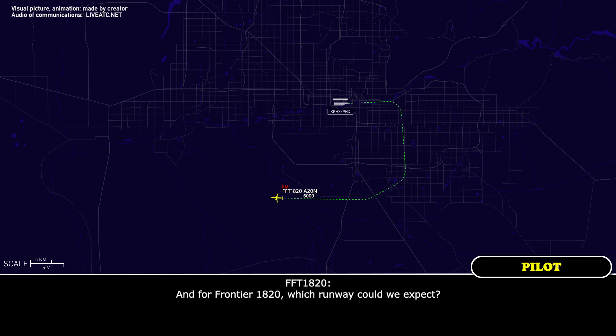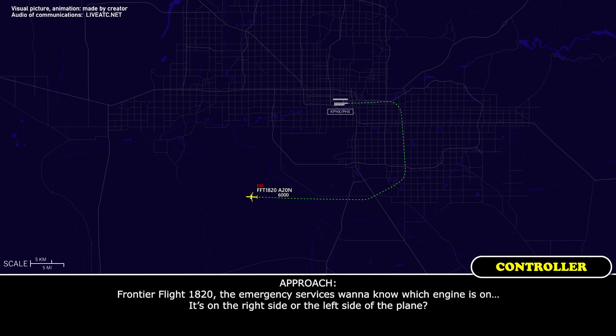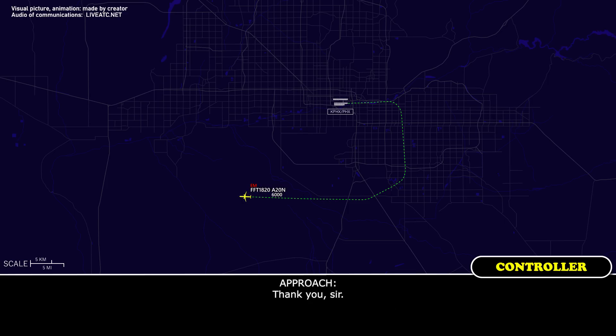Frontier Flight 1820, which runway could we expect? Expect runway 8. Thank you, 1820. Frontier Flight 1820, the emergency services want to know which engine — is it on the right side or the left side of the plane? It is engine number 2 for 1820, so that would be on the right side, the first officer side of the aircraft. Thank you, sir.